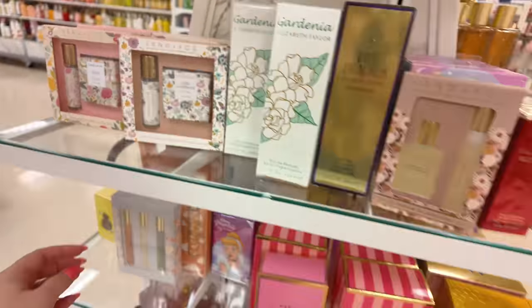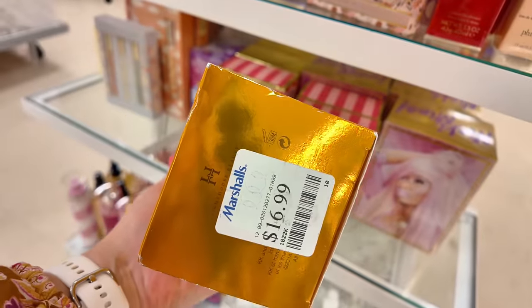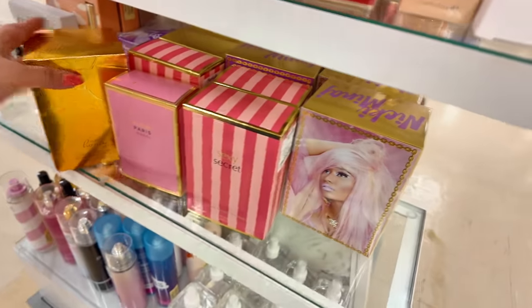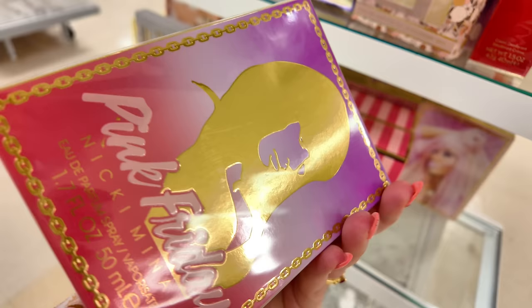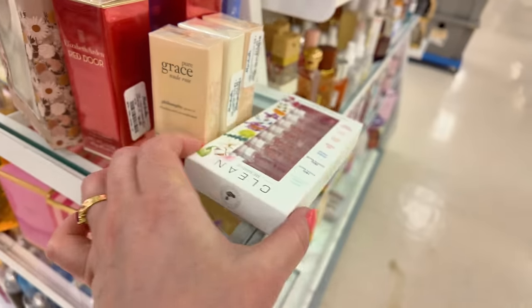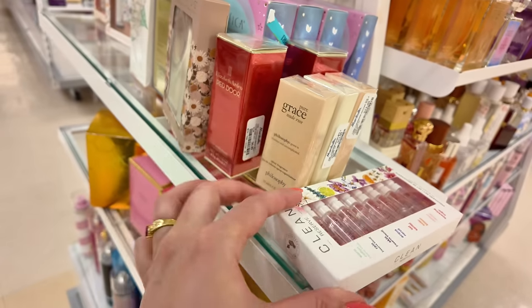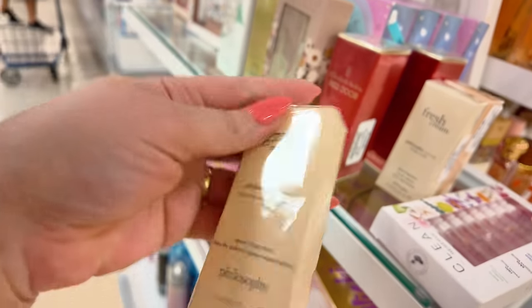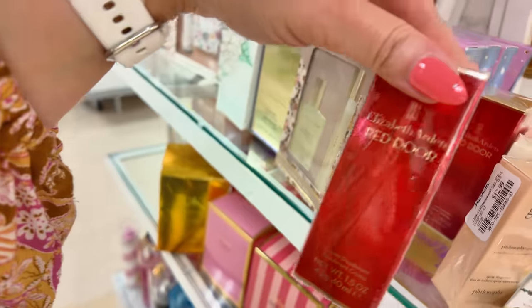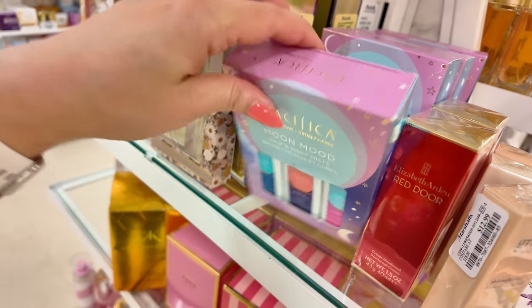They have Kardashian Pure Honey for $16.99. You got Pink Friday right here for $15 — that's not a bad price for 1.7 ounce. You got Clean Reserve on clearance for $12. These little Philosophy Nude Rose kits for $12.99. And look, your Elizabeth Arden Red Door for $6.99. Pacifica Hair and Body Mist for $8.99.